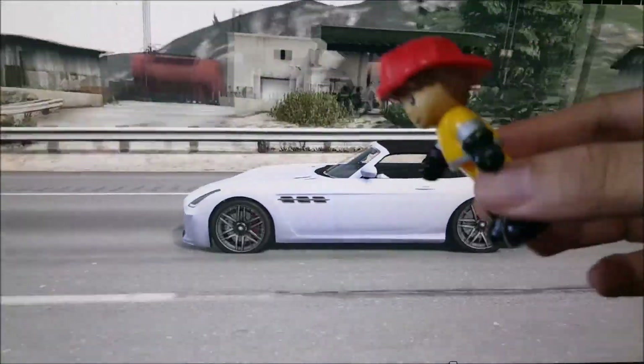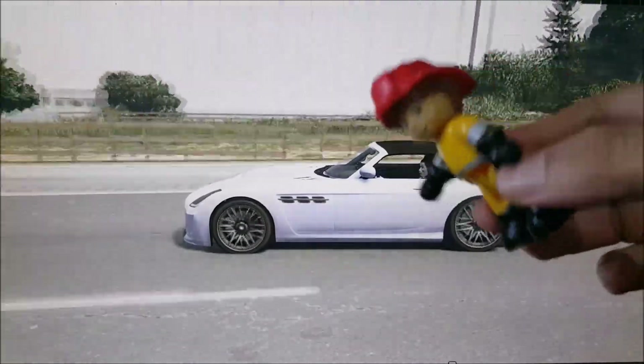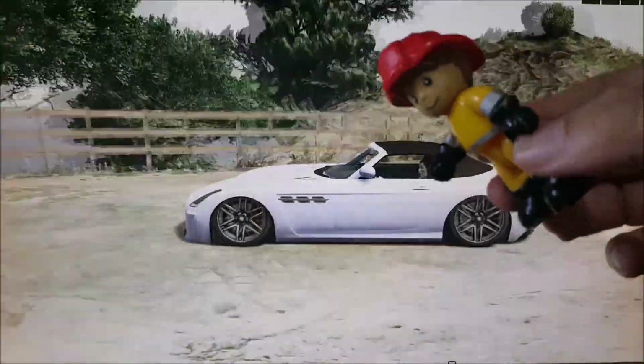Go white car, go go! Now where do you think white car is going? Oh no.